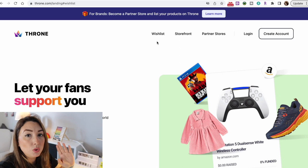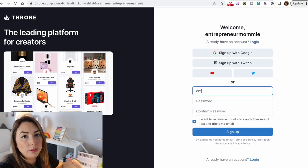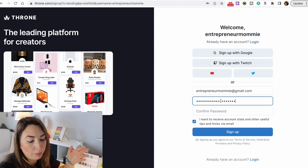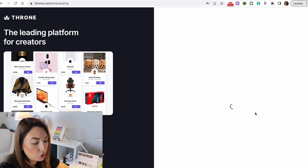Let's start by creating our Throne account. Go to throne.com and then sign up. Click on the sign up button at the top and then create your account. Click on the next button — it will ask you to create a username, a password and confirm the password. Then click on sign up. Once you do, you will verify your email with the confirmation email you get from Throne and then click on the reload page button after verifying.